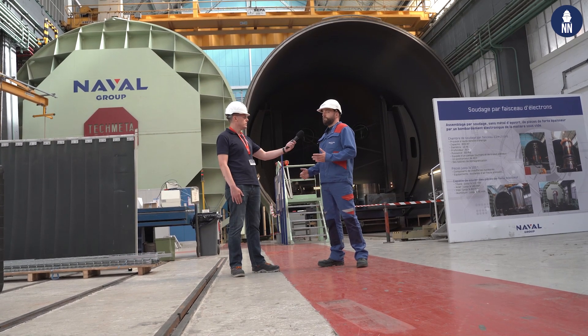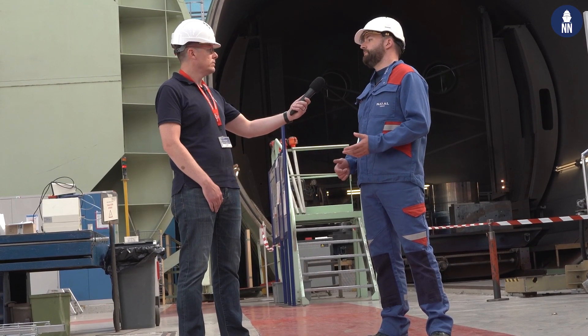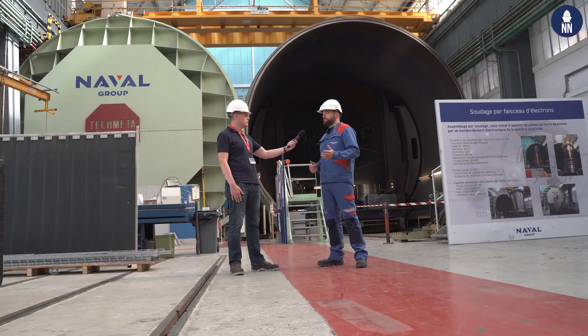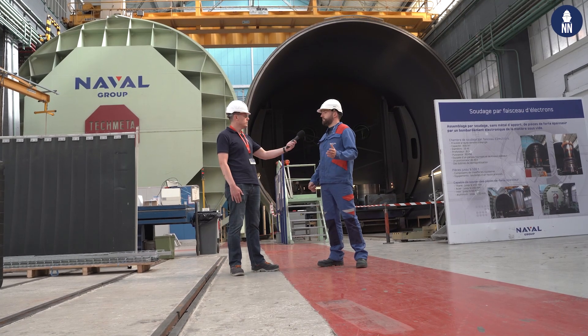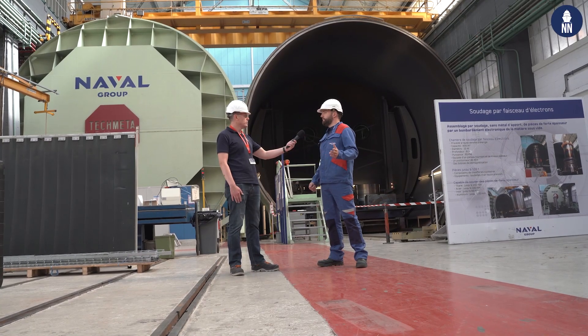The field of application of welded components is generally for energy and military nuclear propulsion. At Naval Group, we have more than 30 years of experience, 70 effective welding qualifications, and specialized operators, technicians and engineers.